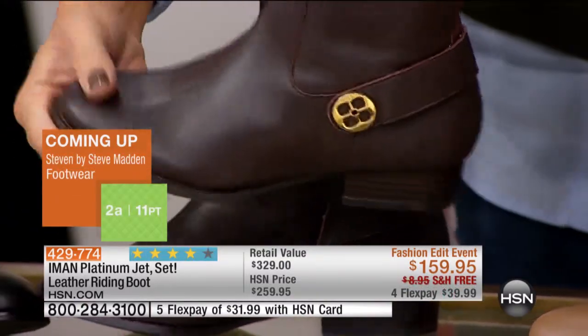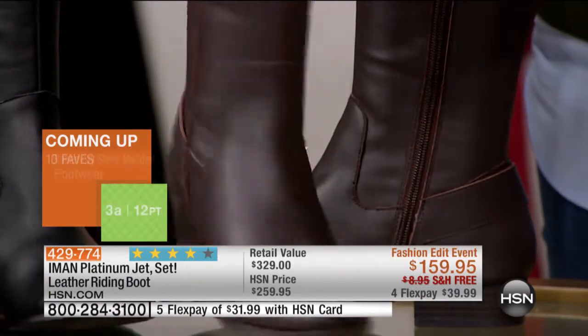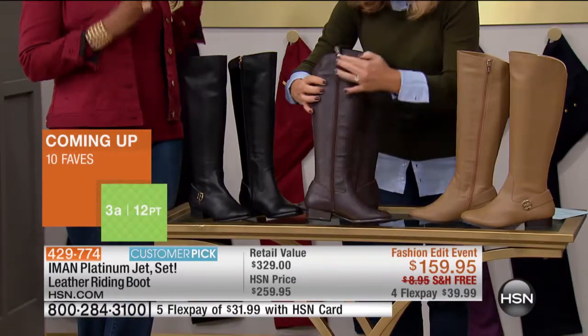You change — you can wear it with a pencil skirt, or you can wear it with jeans and a poncho. So that's what's so great about it — the versatility of it.